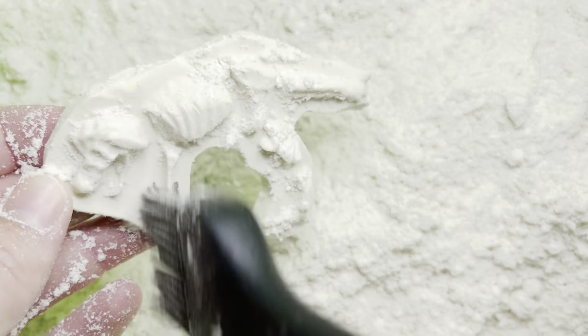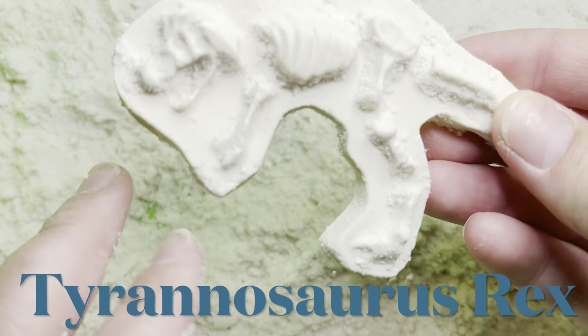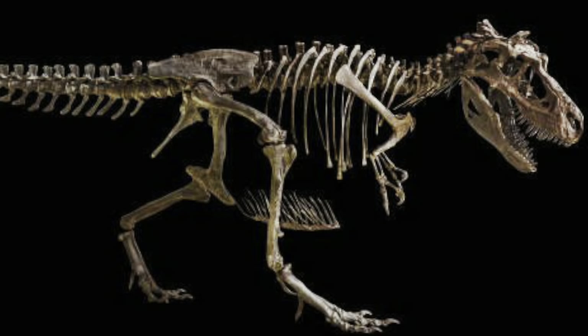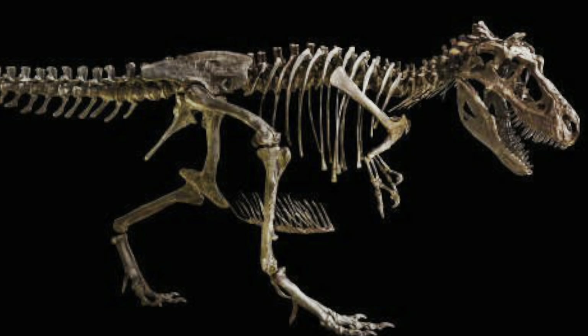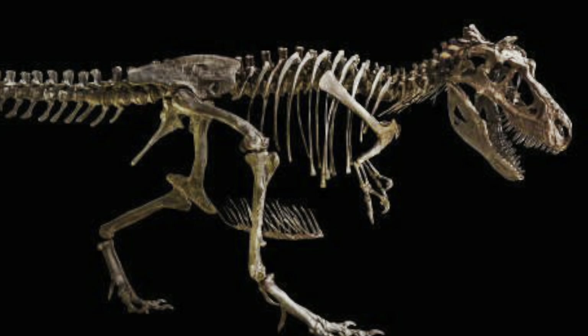I think I know what this is. This is a Tyrannosaurus Rex, also known as a T-Rex, and it was one of the most ferocious dinosaurs out there.